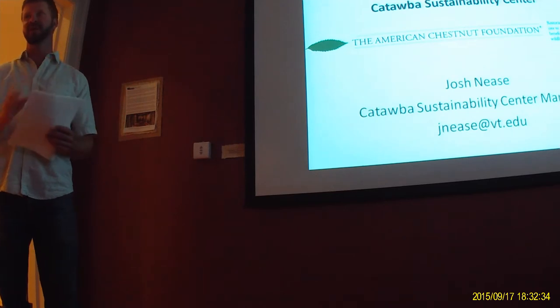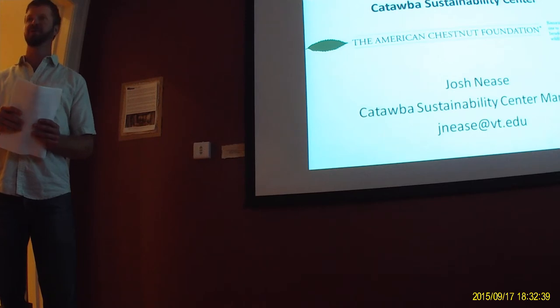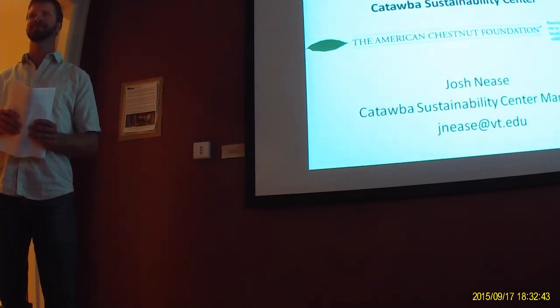This is just one of the many things we're doing in Catawba, and we have some really exciting and cool things happening out there. I encourage you to look us up, get in touch, and set up appointments. Thank you.